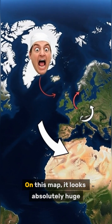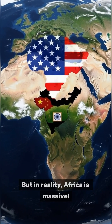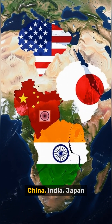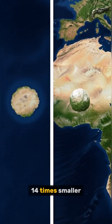Take a look at Greenland. On this map, it looks absolutely huge, almost the same size as Africa, right? But in reality, Africa is massive. It's so big you could fit the USA, China, India, Japan, and most of Europe inside it, with room to spare. Greenland is actually 14 times smaller.